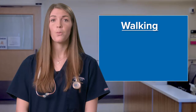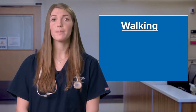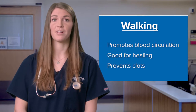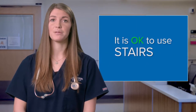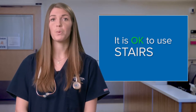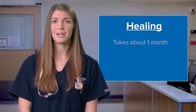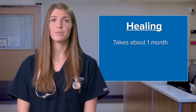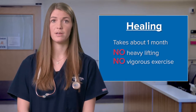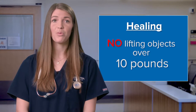Walking or ambulation is very helpful for your recovery. Walking promotes blood circulation — it's good for healing and helps prevent clots. People always ask if they can go up and down stairs. There is nothing wrong with stairs. We encourage you to walk and be as independent as possible. It takes about a month for your body to heal from surgery. You must not do any heavy lifting or vigorous exercise during this period. By heavy lifting, we mean anything over 10 pounds — just a little more than a gallon of milk.